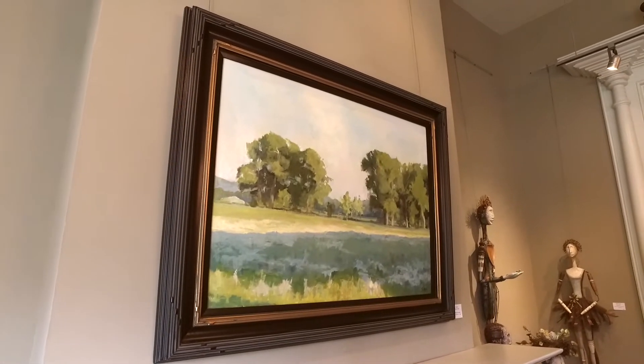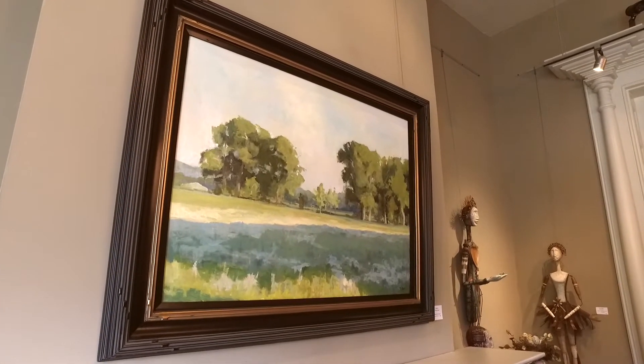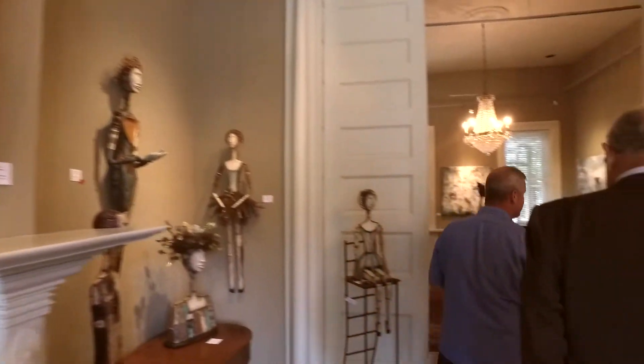This piece over the fireplace is by Tiffany False — she does plein air work and is a local artist here in Franklin, Tennessee.